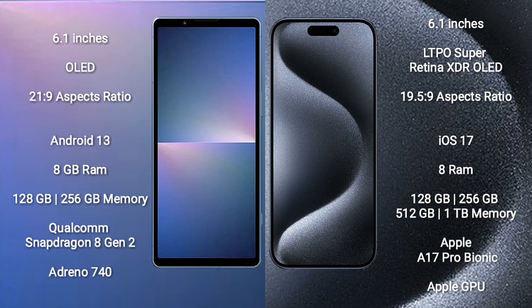Sony Xperia 5 Mark 5 runs on the Android 13 operating system. iPhone 15 Pro runs on the iOS 17 operating system. Sony Xperia 5 Mark 5 comes with 8GB RAM and 128GB to 256GB internal storage, Qualcomm Snapdragon 8 Gen 2 processor and GPU Adreno 740.